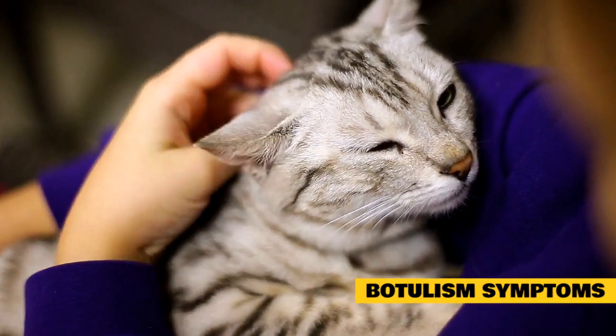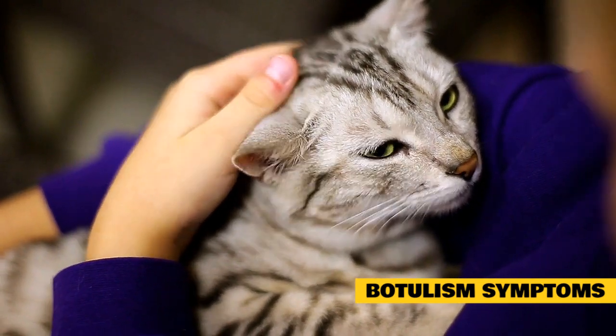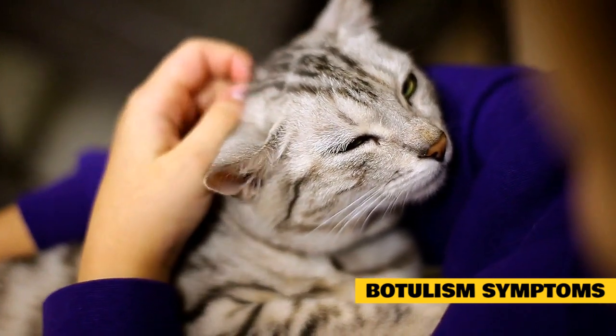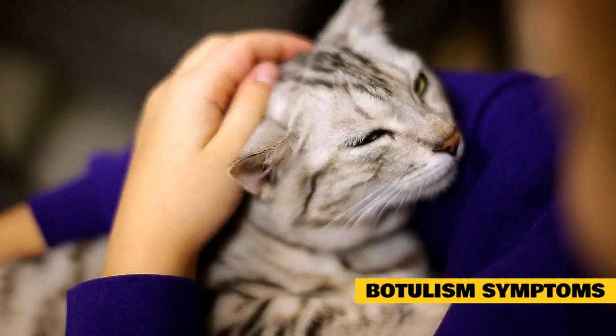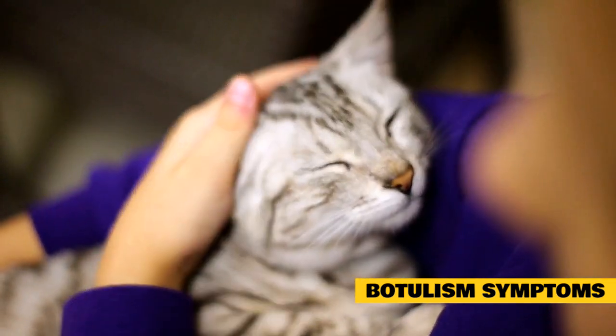Other symptoms that can follow include vomiting, belly pain, and diarrhea. Later, you may have a very hard time urinating and have severe constipation. Symptoms do not include a fever. If you don't get treatment, your symptoms could progress to paralysis of your arms and legs and the muscles used for breathing.